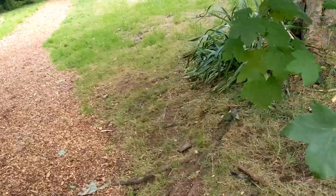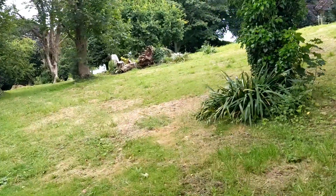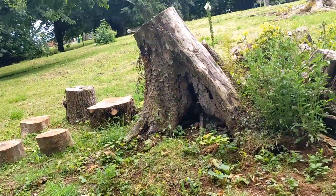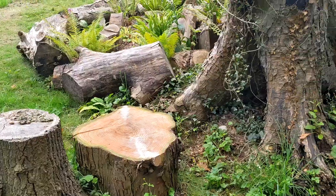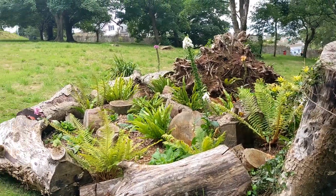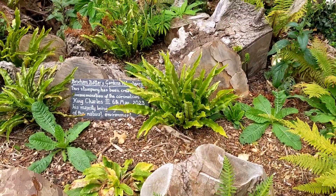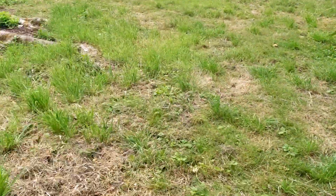A little bit closer to the wildflower bit actually, coming this way for a better look. The wildflowers — we must have come past them, or they're further down. They are further down. This is the stumpery, I think, due to that tree stump. We're going to come up this way.